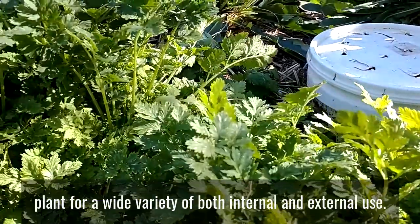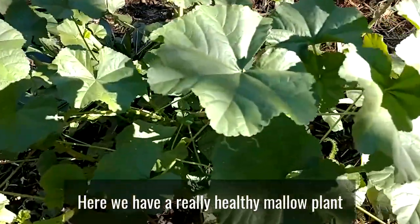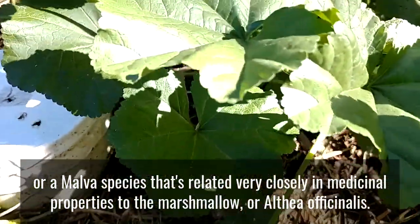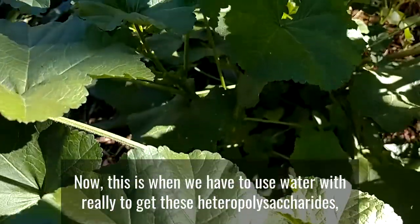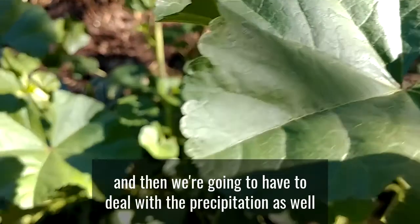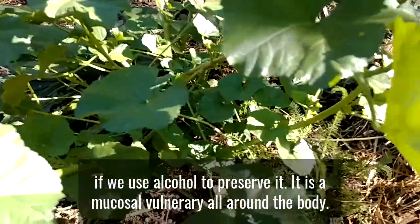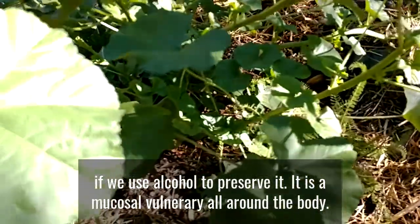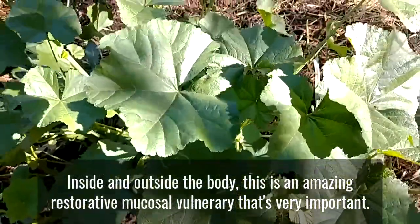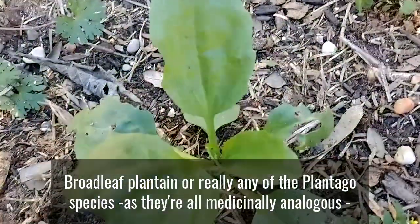Feverfew is useful for herpes family viruses, inflammation, and headaches — contraindicated in pregnancy. It's an amazing plant for a wide variety of internal and external uses. Here we have a really healthy mallow plant, a Malva species closely related in medicinal properties to marshmallow, or Althaea officinalis. This one we really have to use water with to get the heteropolysaccharides — so cold water infusions and decoctions — and we'll need to deal with precipitation when we use alcohol to preserve it. It is a mucosal vulnerary all around the body: respiratory tract, digestive tract, urinary tract, and skin.